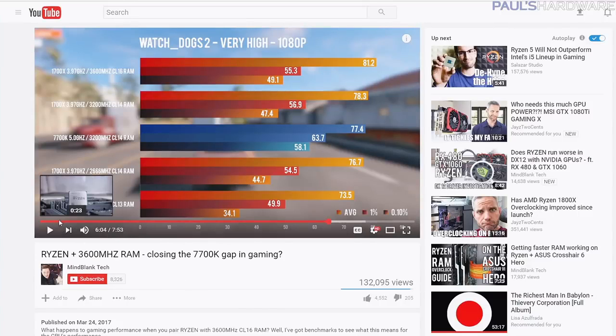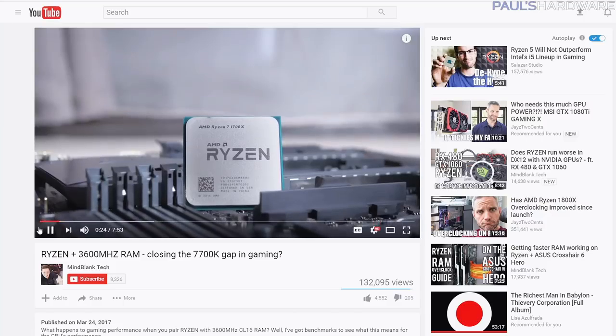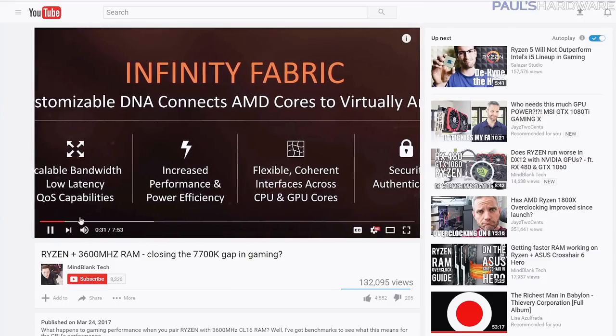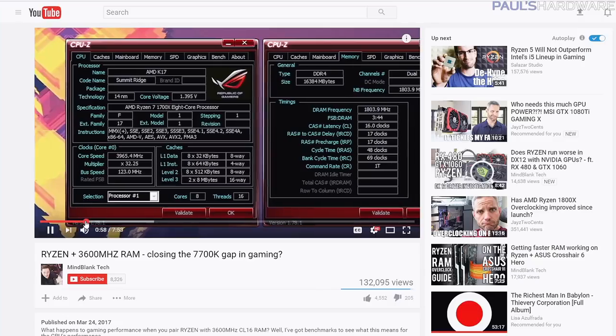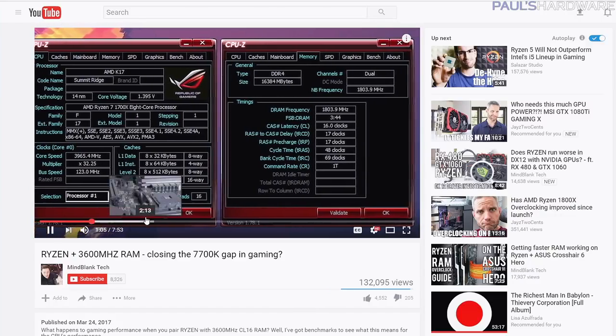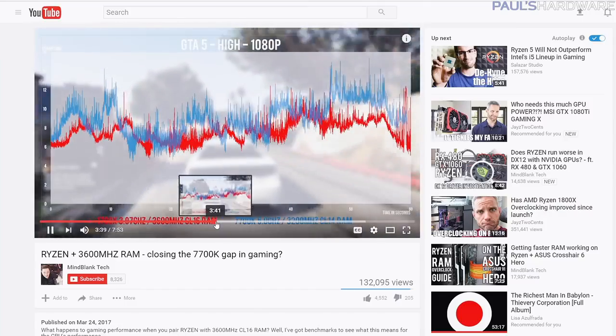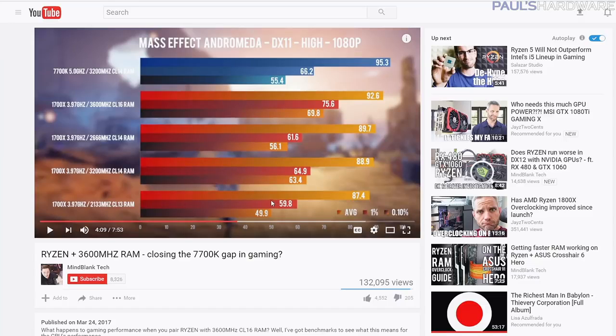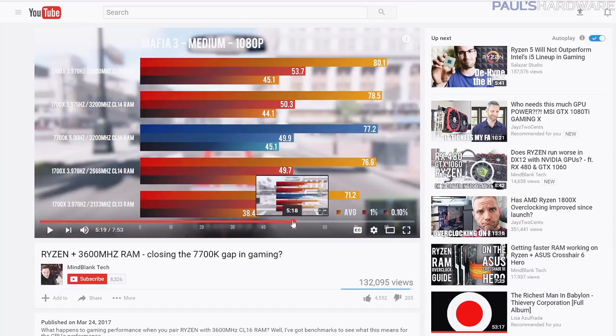Here is another video that has actually kind of taken off just recently. This is from Mindblank Tech, who's got about 8,000 subscribers on YouTube right now, but it's a very well done video where he actually got a 1700X up and running at 3,600 speed — so 1803.9 or so times 2 is what would actually equal the memory speed. He was also running at about 4 gigahertz. He found some significant performance improvements depending on the game you're playing, and even in some situations, like here with Mafia 3, the 1700X actually jumps ahead of the 7700K.